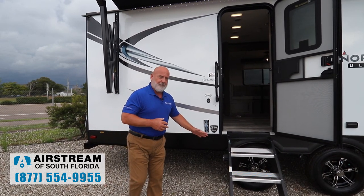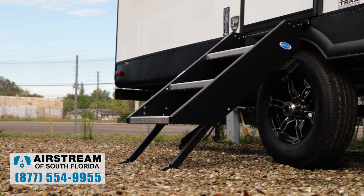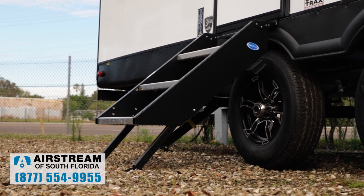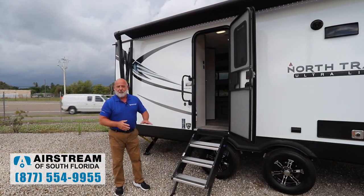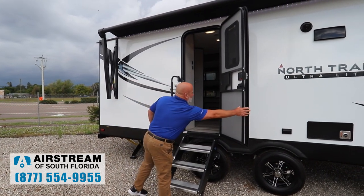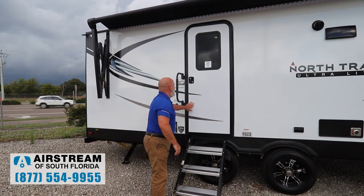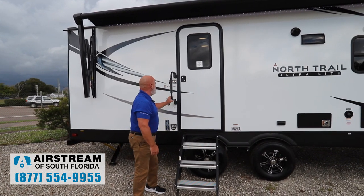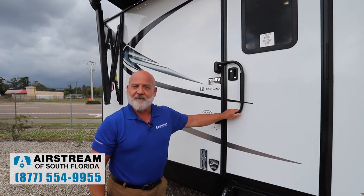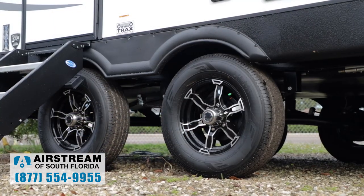Going to start right here at the step. It's a beautiful aluminum step that lifts up and is stored inside the trailer for travel. Some of the trailers out there have really flimsy steps — not the Heartland RVs. You've got your lock here, and then you've got this extension that goes over, which can also be used as a handle to get into the RV. That's a nice touch.